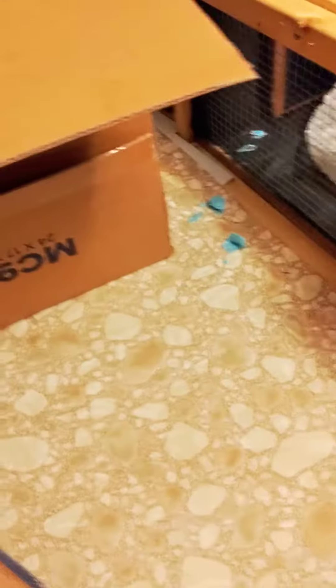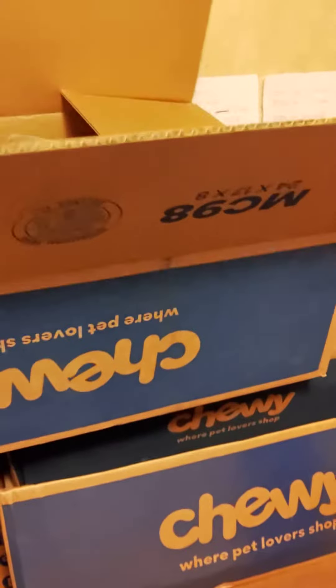So these are our puppy pens. They're full of boxes right now. We use these boxes for whelping, and that's why I saved them. All these gates come down for easy access.